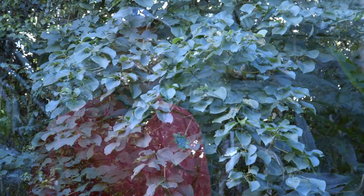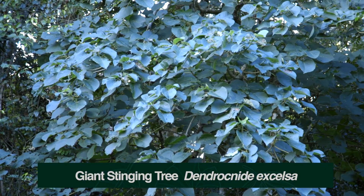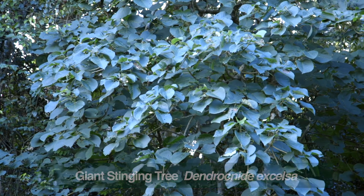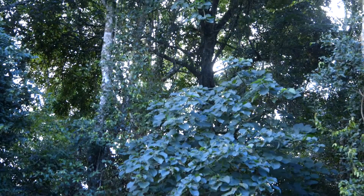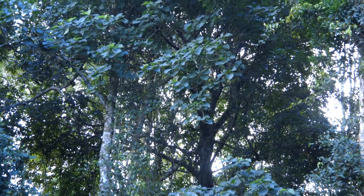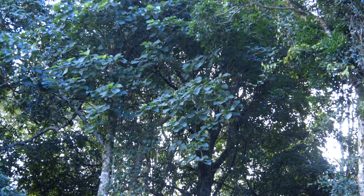Here we have our giant stinging tree, Dendrocnide excelsa. It's from the family Urticaceae, which is basically the nettle family, and that's what this is — a giant nettle with all the distinctive characters: prickly leaves which sting and burn, in tree form.